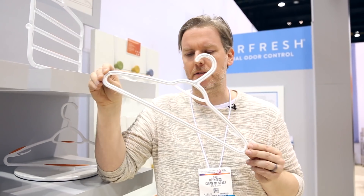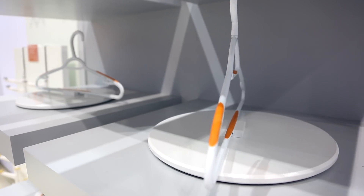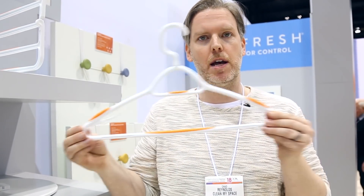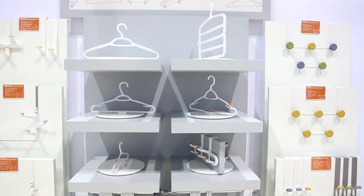Not many people think about the innovation that goes into something as simple as a coat hanger, but our friends at Neatfreak have managed to change that. I love the non-slip coating they've included not only on the shoulders of the coat hanger but also in the other areas where those slippery pants always seem to fall off. Many of you may remember our video about clever ways to save space in a small space — these thin profile hangers are a great way to save space in your closet.